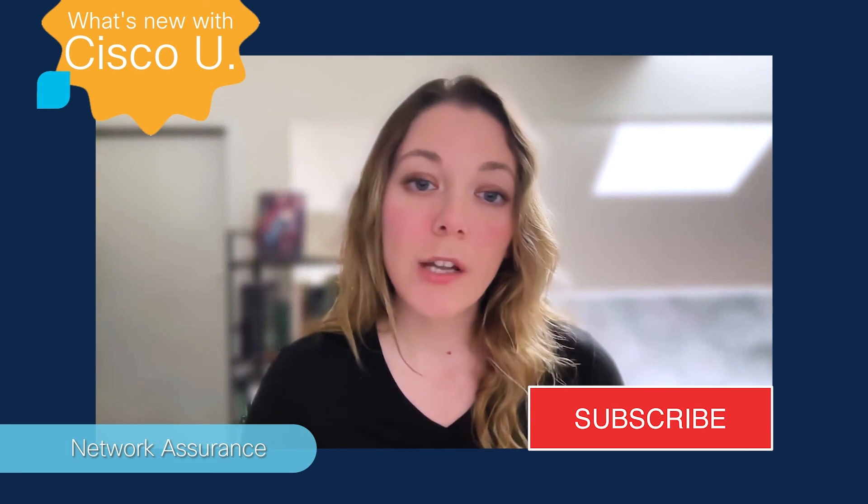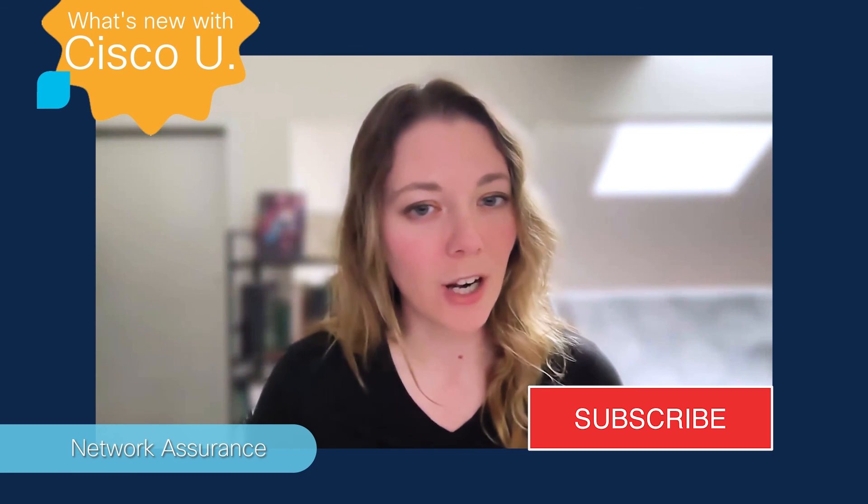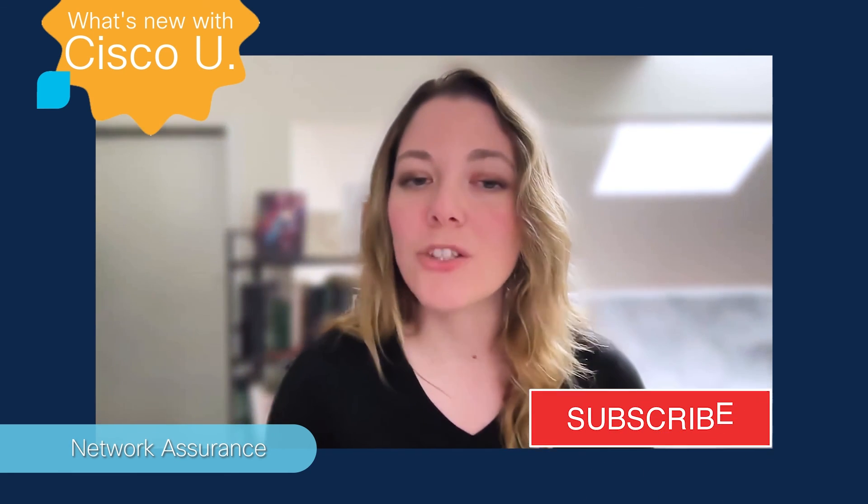If you enjoyed this video and are enjoying the content from our tech experts, be sure to subscribe, comment below, and hit the notification bell to make sure you are notified every time we drop a new video. I hope you are having a good day wherever you are around the world, and happy learning.